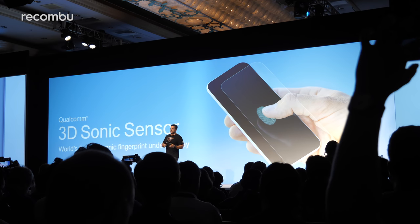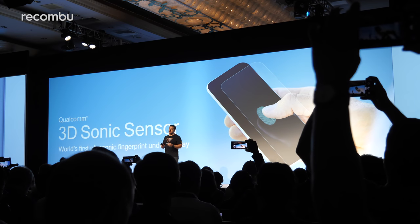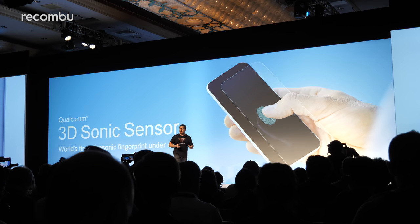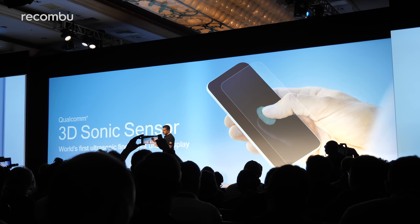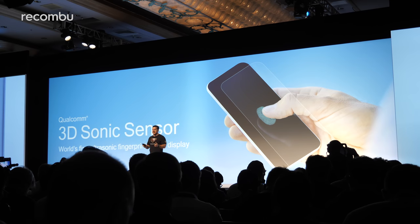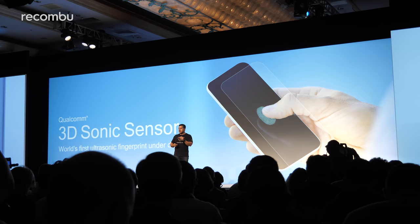Qualcomm has also produced a 3D sonic sensor designed to sit underneath the smartphone display and accurately recognize any fingerprint that touches it. It can capture a full 3D image of your fingerprint's ridges and pores for impressive authentication, rather than a simple 2D image like most rivals — and it can even take greasy prints and grime into account as well.